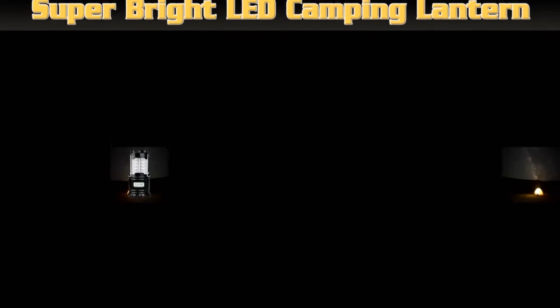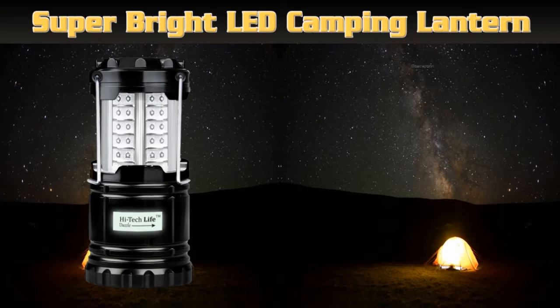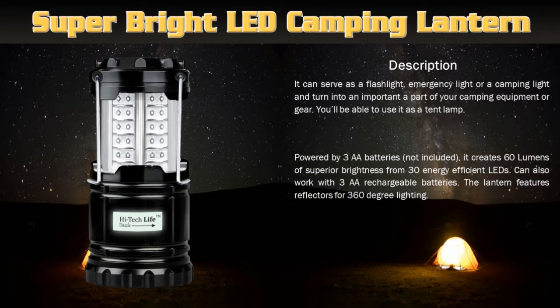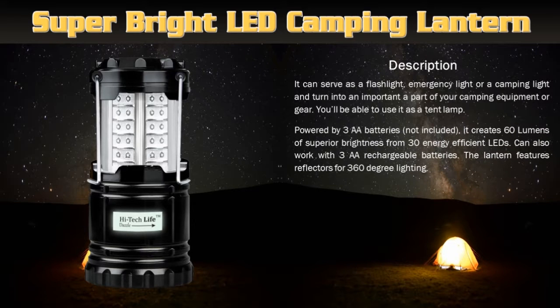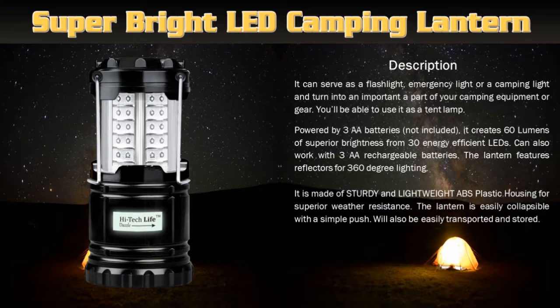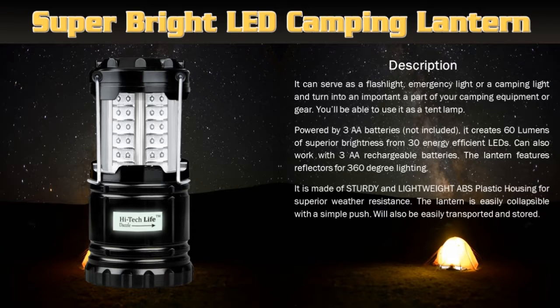Super Bright LED Camping Lantern with glow-in-the-dark sticker. It can serve as a flashlight, emergency light, or a camping light, and turn into an important part of your camping equipment or gear. You'll be able to use it as a tent lamp. Powered by 3 AA batteries, it creates 60 lumens of superior brightness from 30 energy efficient LEDs, and can also work with 3 AA rechargeable batteries. It is made of sturdy and lightweight ABS plastic housing for superior weather resistance. The lantern is easily collapsible with a simple push.